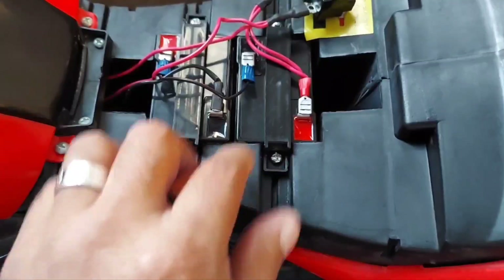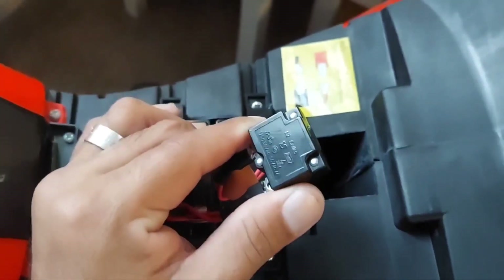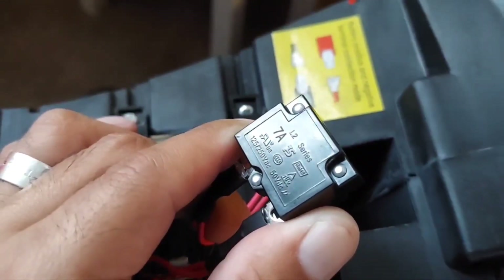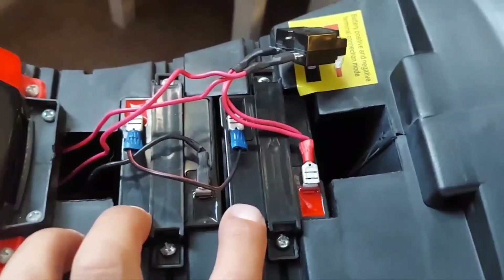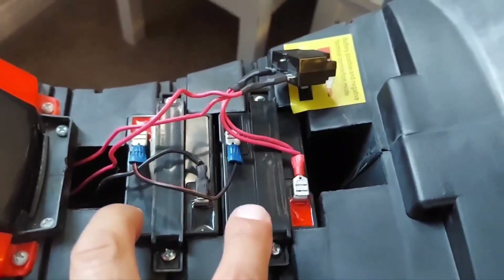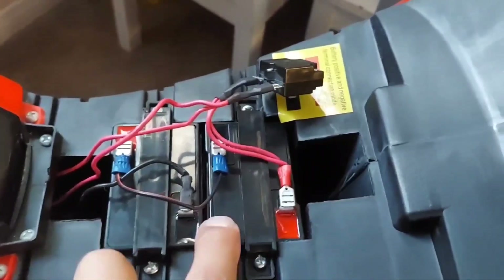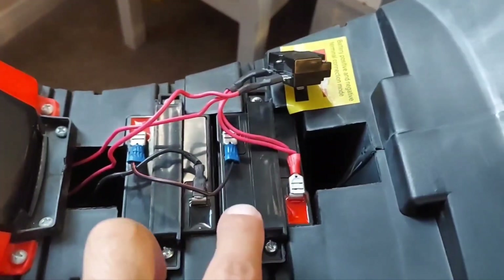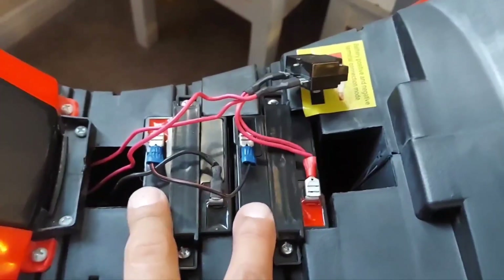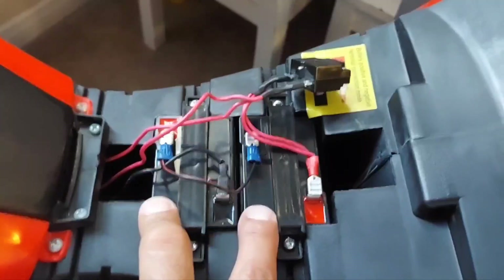However, I believe the bike uses seven amps, and if you can see right here, it says seven amps. But each of these batteries is rated at 4.5 amps. So I increased the voltage but the amps stayed the same, which means the battery will not last as long — instead of lasting 35 to 45 minutes, it might last around 20 to 25 minutes, which is okay.